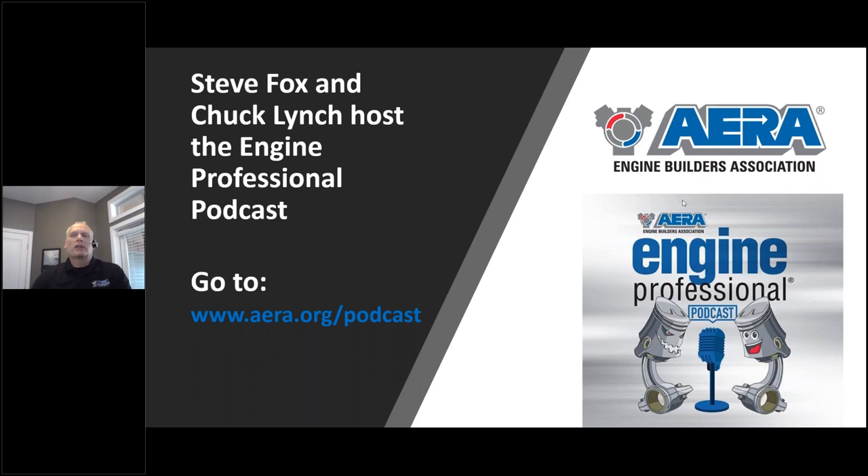We've got six episodes up right now. The sixth episode we just finished was on fasteners and clamping force, and the proper use of torque-to-yield head bolts in today's engines. Simply go to this web address and that'll take you to our podcast section of our website, where you're able to have a listen.